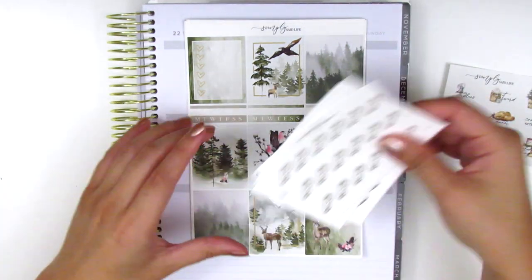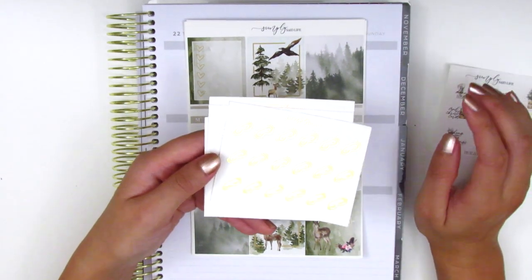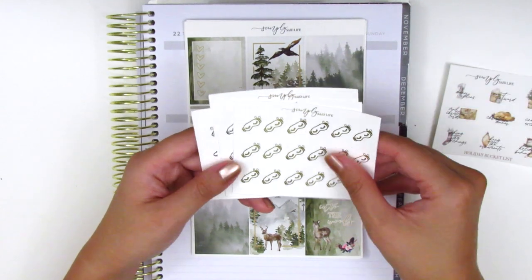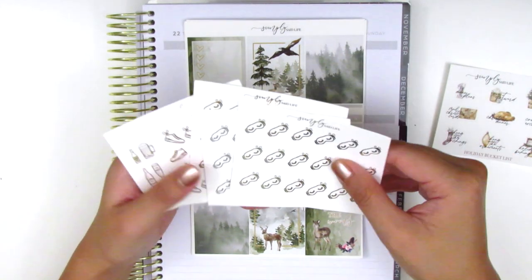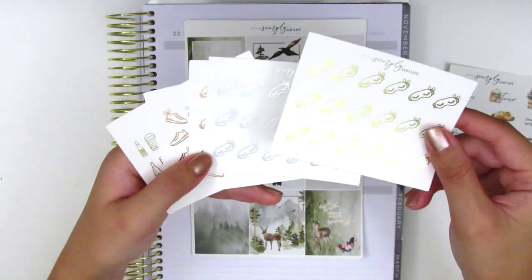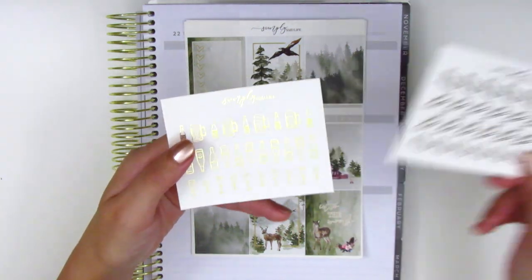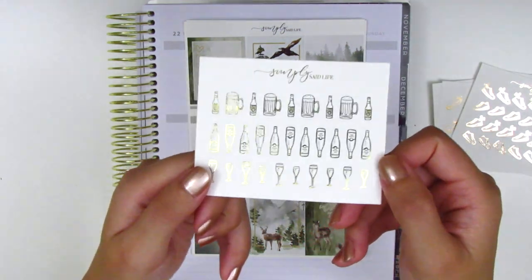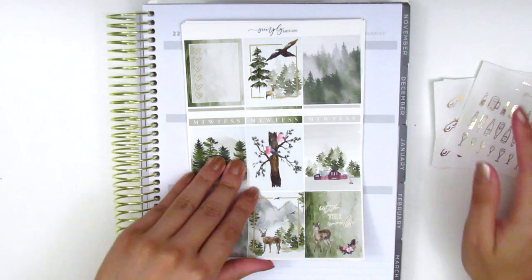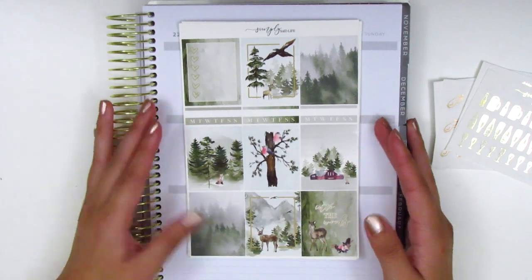I did pick up some foiled stickers. I have been going crazy with foiled stickers lately — every time I see them, they're just so pretty and I want to get them all. I got these sleeping mask stickers in gold, silver, and rose gold, and then I got some shoe stickers in rose gold and beer stickers in gold. Moving on to the kits that I picked up — I'm so thrilled about these, I love them both so much.